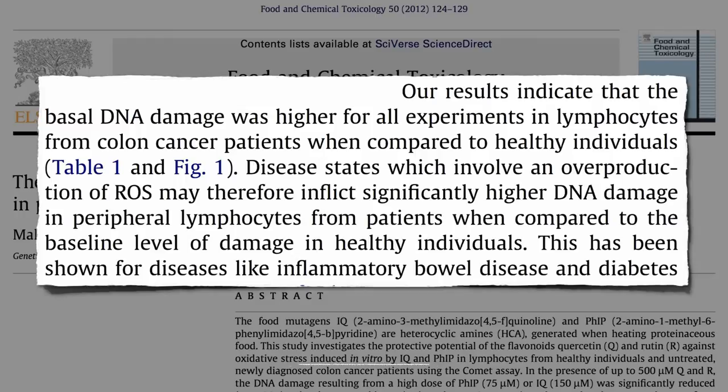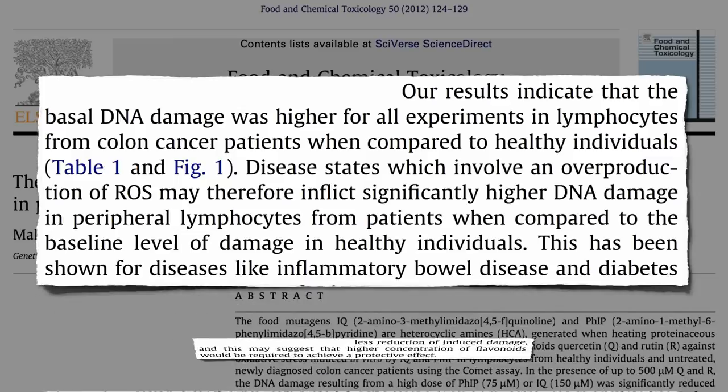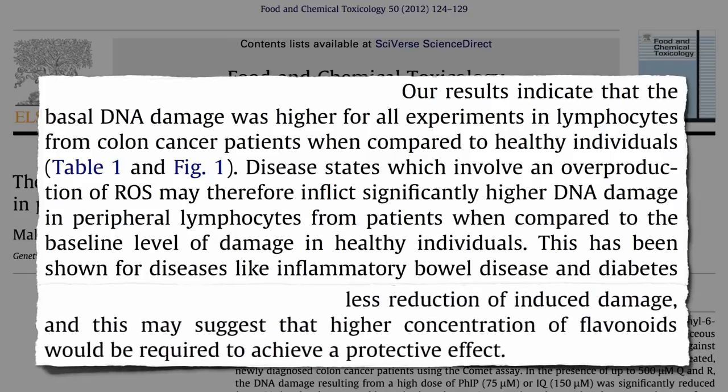Or maybe the DNA damage came first, and it's one of the reasons they have cancer in the first place. Either way, cancer patients experienced less reduction of induced DNA damage, suggesting that higher concentrations of flavonoids would be required to achieve the same protective effect. So cancer and other chronic disease victims need even more fruits and vegetables to reduce the damage done by carcinogens.